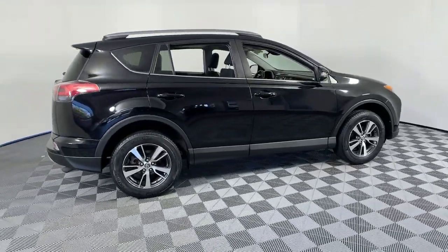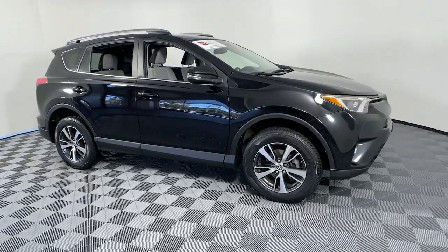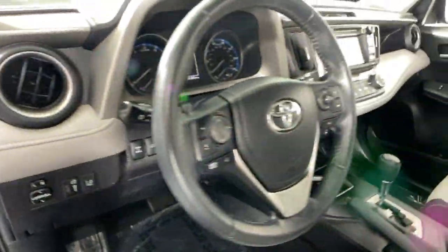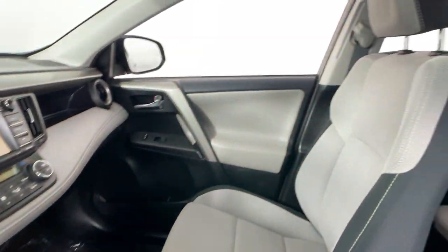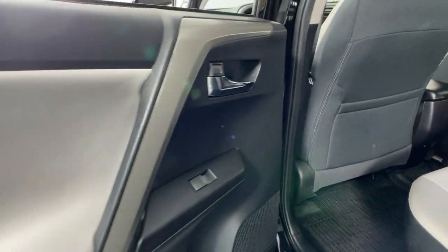Looking for your dream car? It could be the 2018 Toyota RAV4. This vehicle is an outstanding buy with fewer than 50,000 miles on the odometer. Handle life's twists and turns with confidence in this responsive, sporty RAV4.